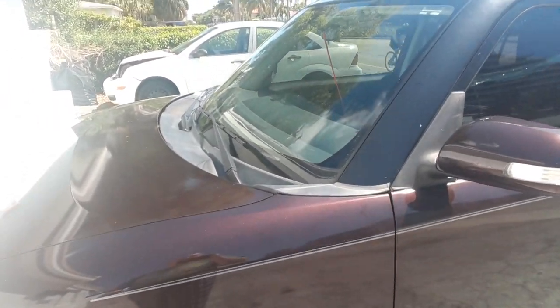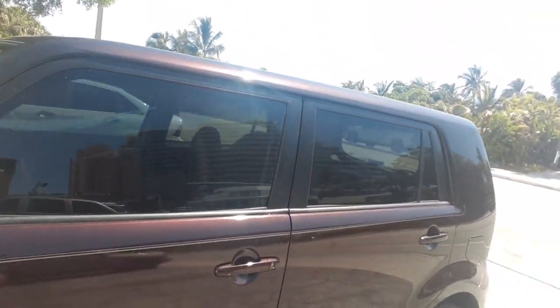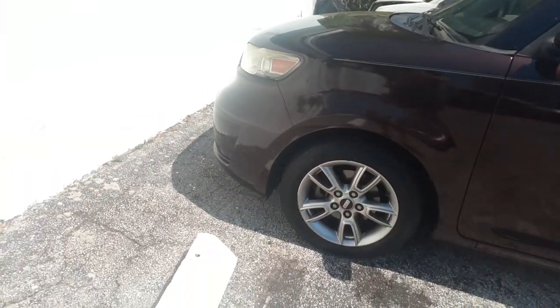It's a 2010. I bought it. It's got 96,000 miles — a little bit high, but it's a Toyota, so it works great. It is the upgraded model, which is pretty cool. It comes with the BBS wheels. I'm going to take you guys on the inside of it real quick.